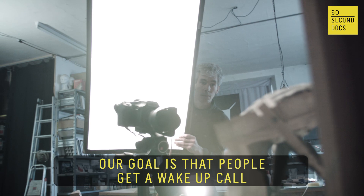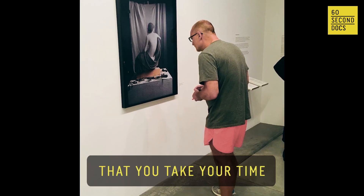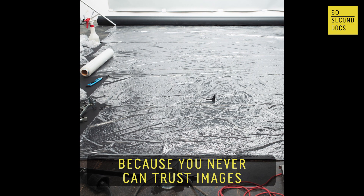Our goal is that people get a wake-up call. Nowadays, it's very important that you take your time to carefully look at images, because you can never trust images. Look at these pictures.